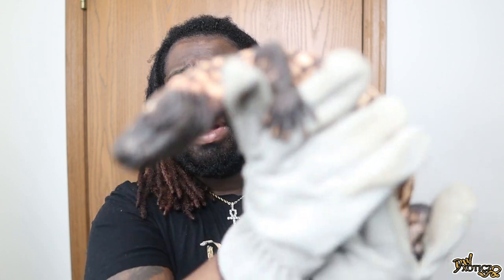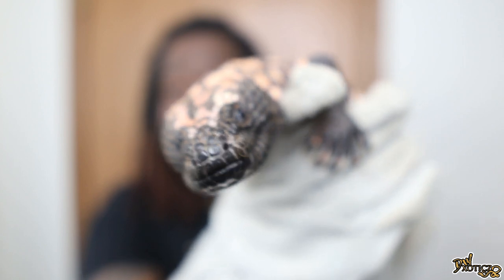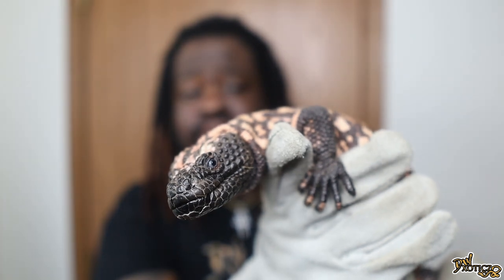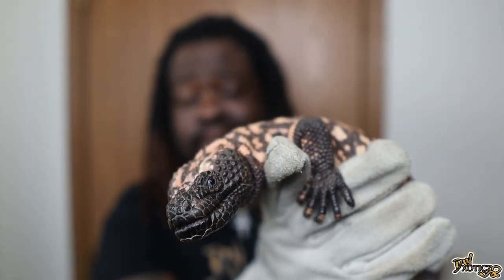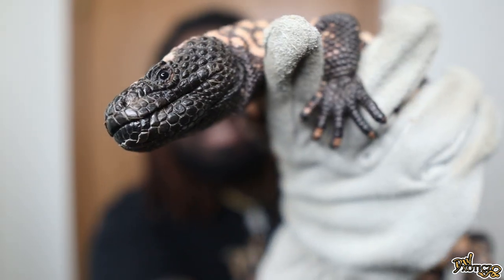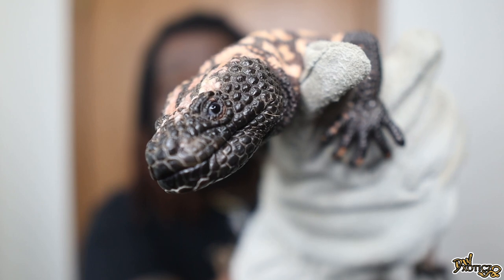I've had him for either going on or just over a month now, and I'm super happy to have this guy. I wanted to reveal him here on YouTube and I hope you guys enjoy him as much as I have. I haven't really handled him too much — this is only the second time. I handled him before I put him in his enclosure, and since then I've just been letting him acclimate. He's been doing very well. Let me get some real nice close footage for you guys.